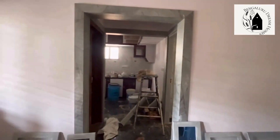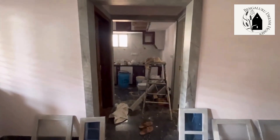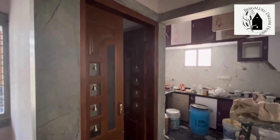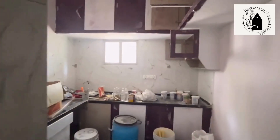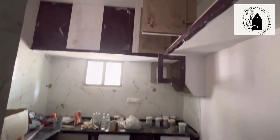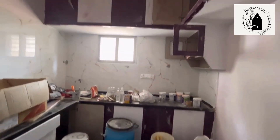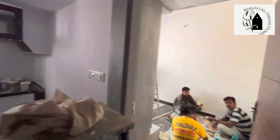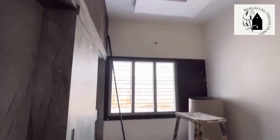That's the kitchen and that's the pooja room — teakwood has been used for the pooja room door too. The kitchen is an open modular kitchen with cabinets provided above and below, and a small window has been provided for ventilation. Final touches are remaining; other than that the work is almost done.